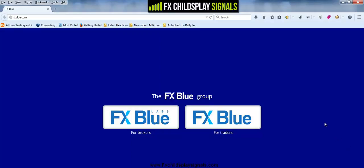Hey there! James here from FX Child's Play Signals, thanks for watching my video. What I'm going to show you in this video will in my opinion shock the forex industry forever.